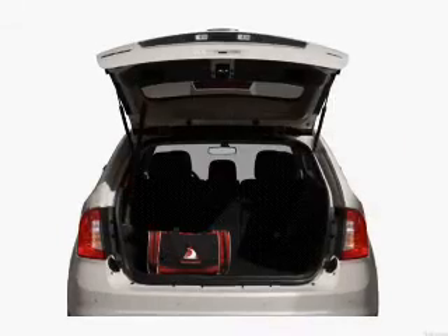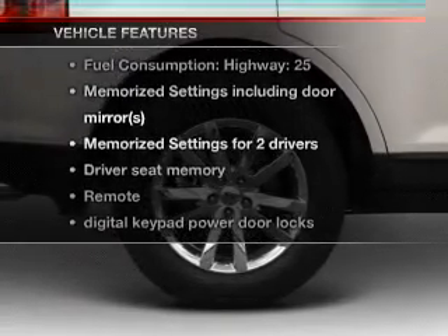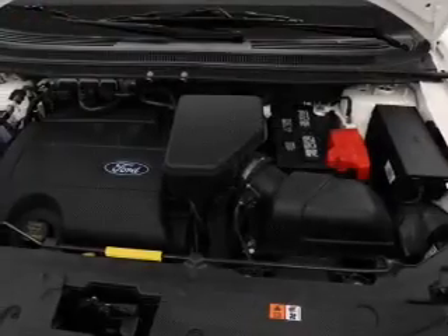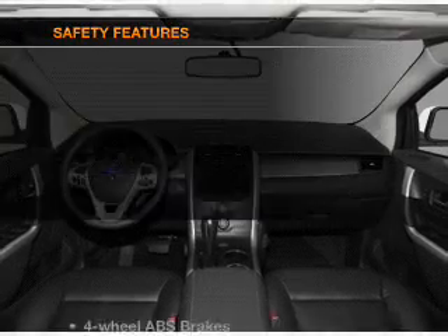Memory settings are just one of the extras, and with these notable features you won't want to miss out on the opportunity to own this amazing ride: air conditioning, power door locks, power windows, power steering, cruise control, power mirrors, and an AM/FM stereo with a CD player.